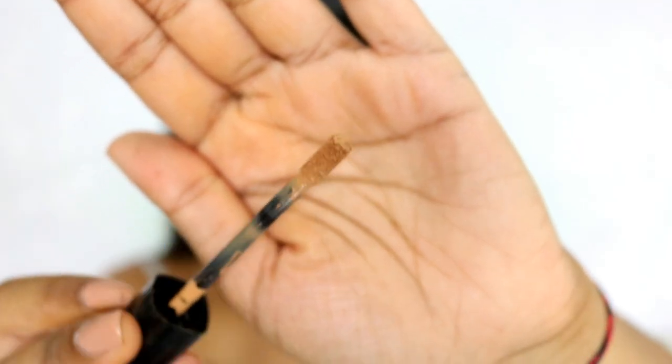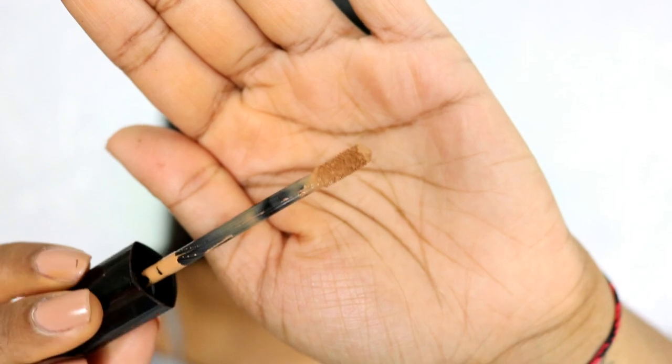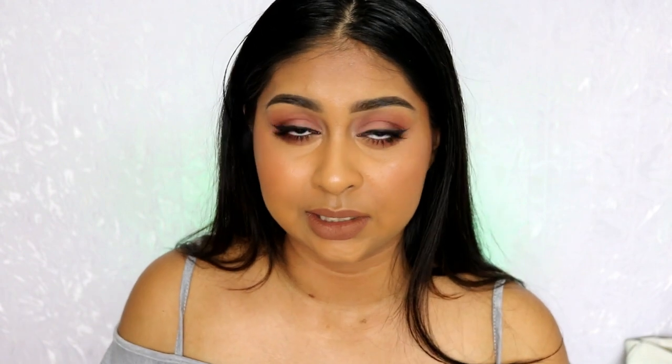I wanted to talk about the doe foot applicator because it's the only thing I find is not the best. I find it quite hard and stubby, but once you apply it to the face it doesn't bother me as much. It could have a softer applicator — that's just my personal opinion. It is a harder wand compared to any of the other concealers I have, and I think that's the only downside to it.